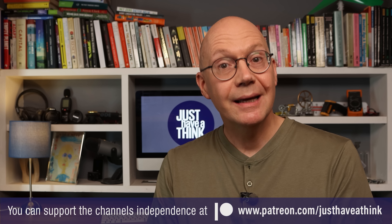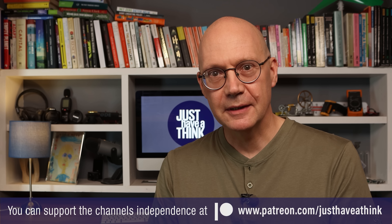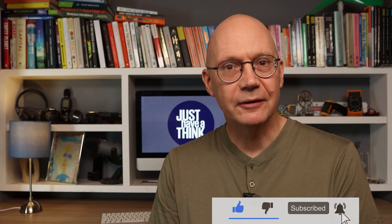That's it for this week. I'm sure many of you have lots to say on this subject, so as always feel free to leave your thoughts in the comments section below. A massive thank you to our fantastic Patreon supporters who help me maintain the channel's independence and keep all my videos completely free of ads and sponsorship messages. You can join them for about the price of a coffee each month by visiting patreon.com/justHaveAThink. And of course the easiest way to support the channel via YouTube is by clicking that subscribe button and hitting the notification bell. Thanks very much for watching — have a great week and remember to just have a think.